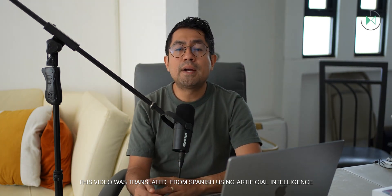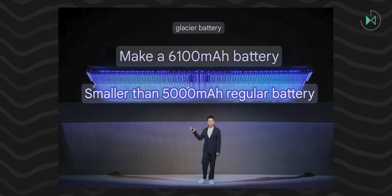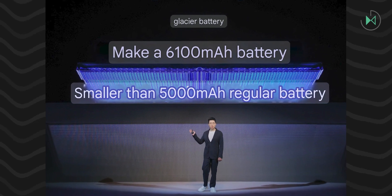During the presentation, they mentioned how they can make a 6,100 mAh battery even smaller than a 5,000 mAh battery with current technology. This battery is expected to debut in the OnePlus Ace 3 Pro, which is close to being launched in China and is said to integrate this 6,100 mAh battery.